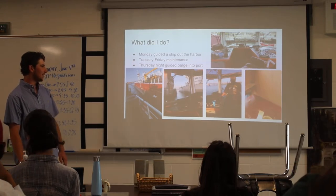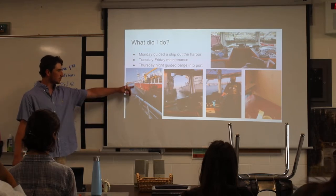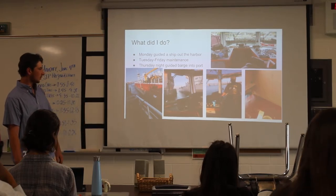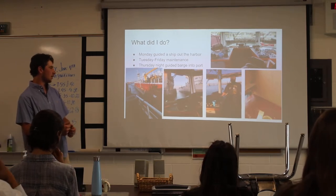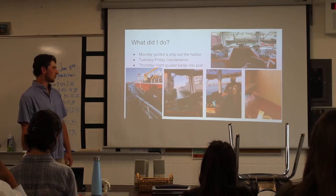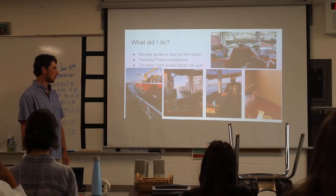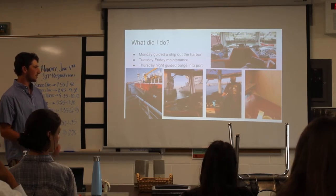Thursday night was the second job: we brought a barge into the harbor. We met right around Fort Gorgeous and guided it through the bridge. It's kind of weird because there's a tugboat already on the back of it, so there's not really much we do — it's kind of just being there for second-hand support.